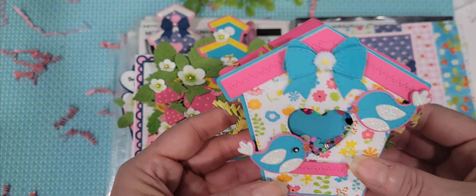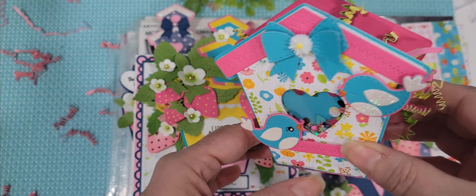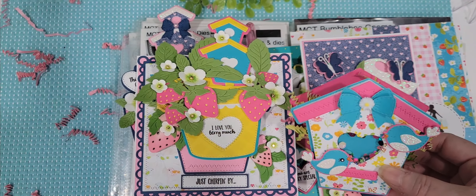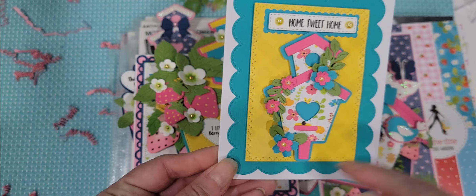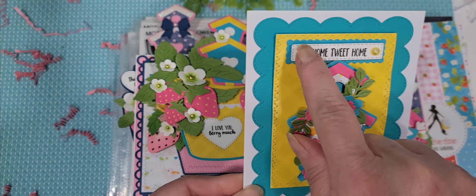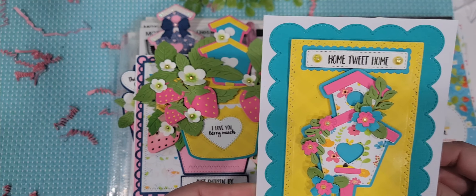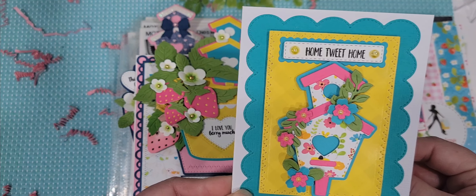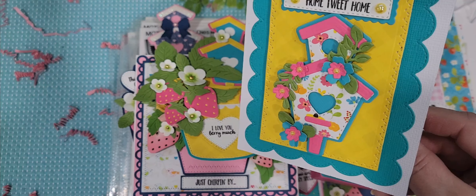Then I also did this one — the birdhouse tag die turned into a little treat box. Super cute. And then I have a few cards to show you. The first one uses that little double tiered birdhouse, and here's that little label die from the little gnome set. So cute — and there are all those little tiny flowers from the tiny flower plate. Everything's all layered up. I love the backing piece.